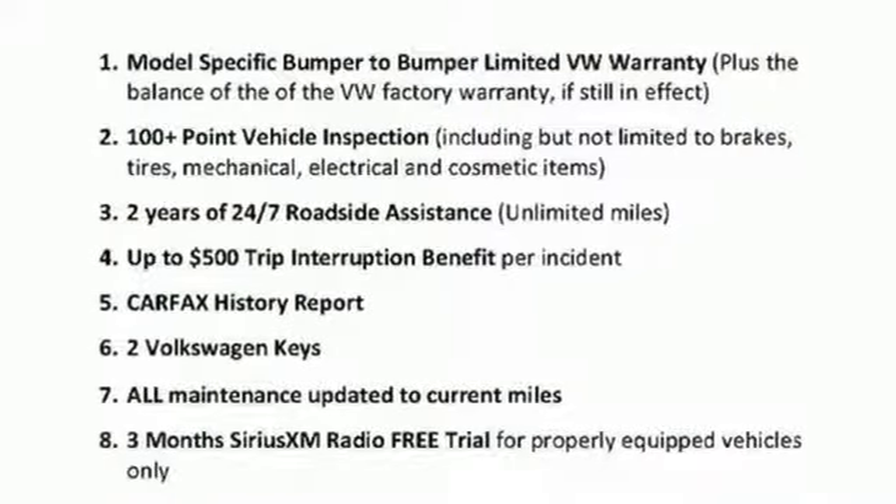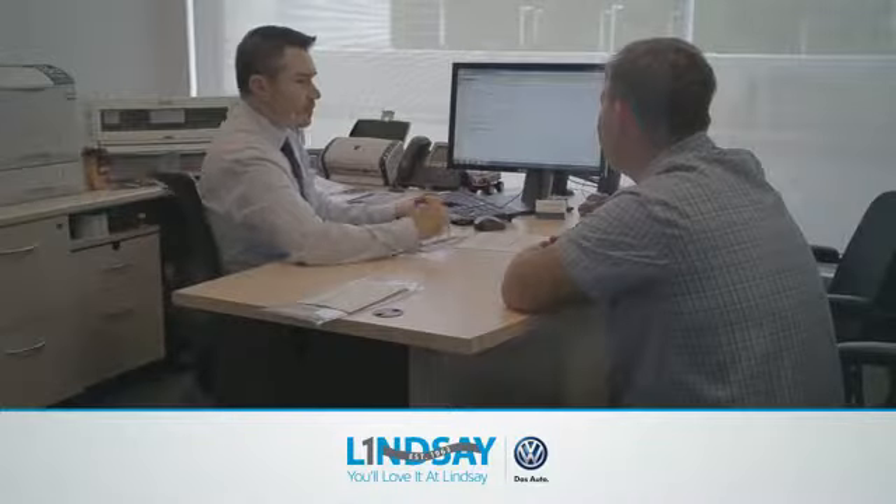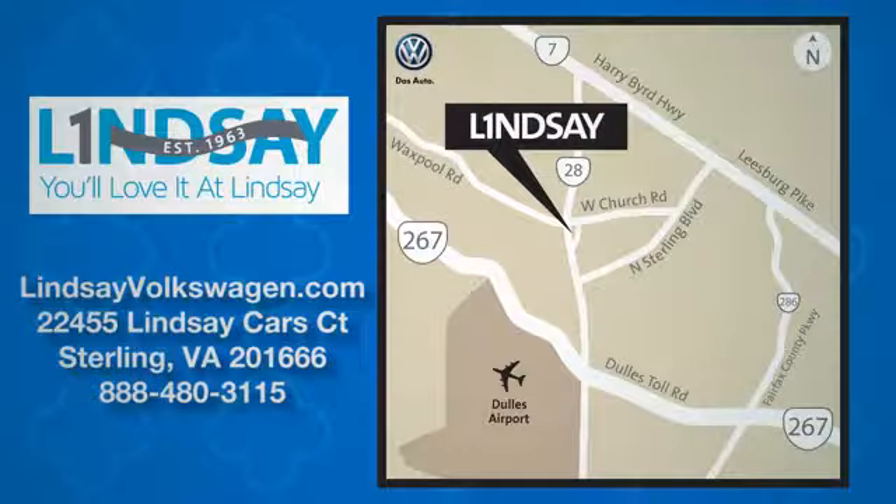Enjoy every drive in a Volkswagen. Hurry in today for a test drive. Lindsey Volkswagen of Dulles — number one in sales, customer satisfaction, selection and price.